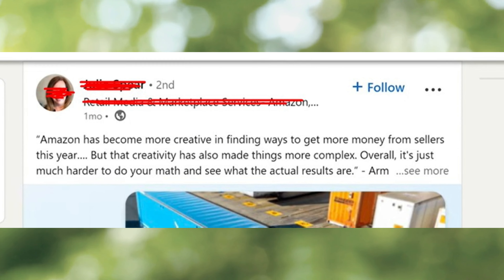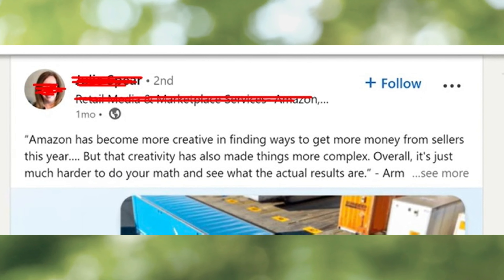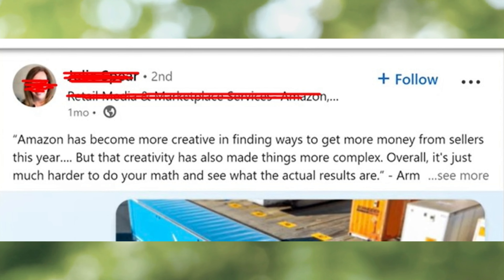Sellers' reaction to the news was noticeable. If you go through social media, you will find a lot of content showing that no one is happy with it. Someone posted: 'Amazon has become more creative in finding ways to get more money from sellers this year.' That's true indeed. Taking sellers' reaction on low inventory fees into account, Amazon delayed the process — that's quite interesting.